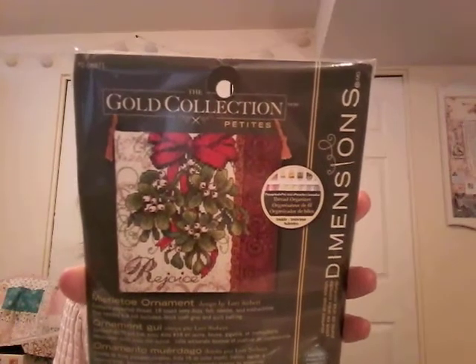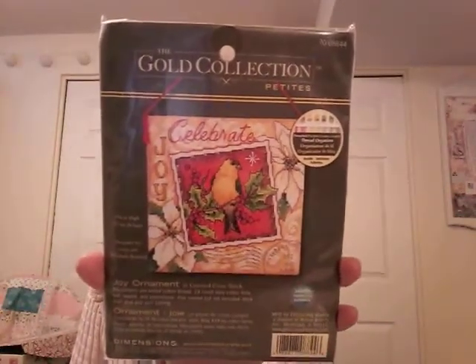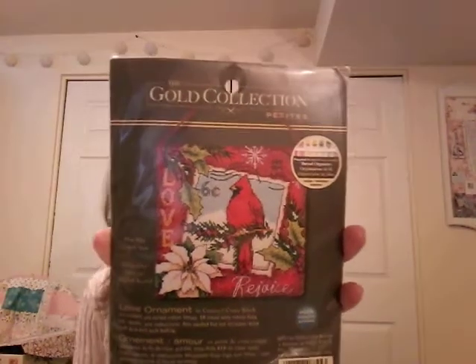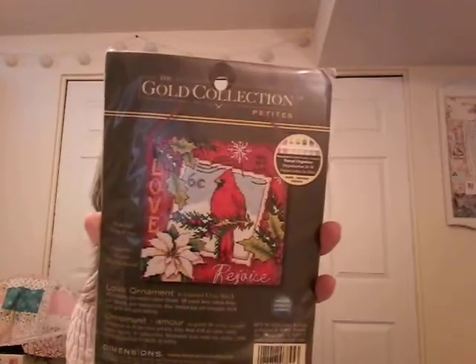Back to the Gold Collection Petites — we have Mistletoe Ornaments, which is very classic and I really like that one. Joy Ornaments, and we have a Goldfinch in his summer finery on a Christmas chart. Love Ornaments — who doesn't love a cardinal? We're so fortunate, we have a lot of cardinals here and right now at this time of year they are out making lots of noise trying to attract mates. If you've never seen a cardinal, they are as red as you see in pictures — they're just beautiful.